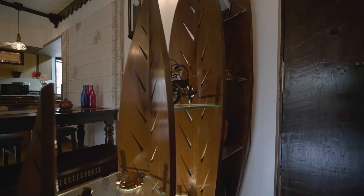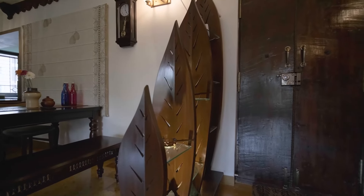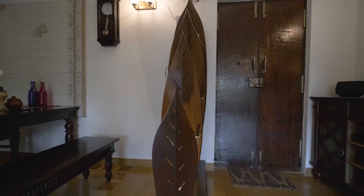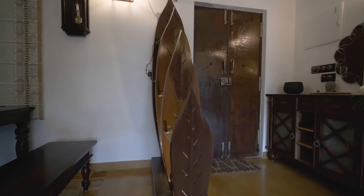The leaf-shaped wooden partitions offer a semblance of privacy. You will see the conspicuous absence of plaster of Paris, which has given way to carved wooden props. The cabinets are made of reclaimed wood.